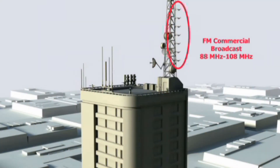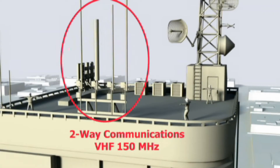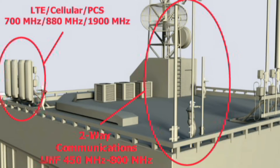Cellular and PCS sites include 700 MHz through 2,000 MHz frequencies, but these sites are often co-located with sites containing VHF emitters to include commercial broadcast and FM radio frequencies. Obviously, a personal monitor that covers the broadest range of frequencies is the most desirable for professional personal protective equipment use.